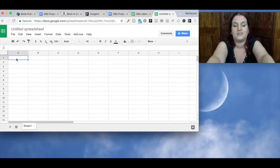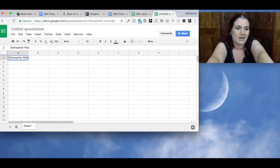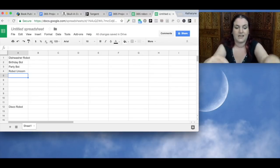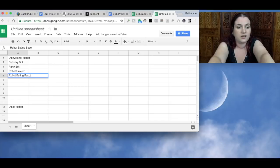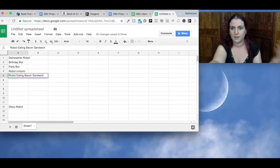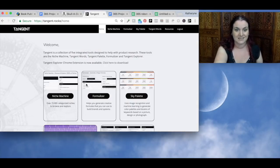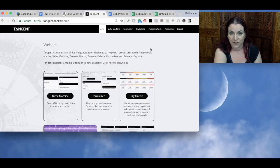I'm going to start a blank spreadsheet and come up with 365 robot ideas. You can do things like 'dishwasher robot' — kind of boring — or 'birthday bot,' 'party bot,' 'disco robot,' 'robot unicorn,' 'robot eating a bacon sandwich.' You can go on with this forever. I did it last night — I sat in bed and I think it took me about an hour, then maybe another half hour this morning. Probably no more than an hour and a half in total, and I came up with 365 robots.